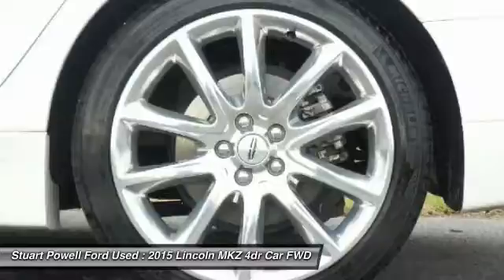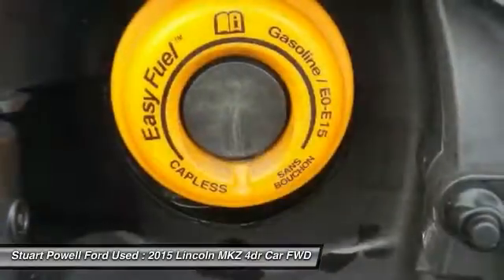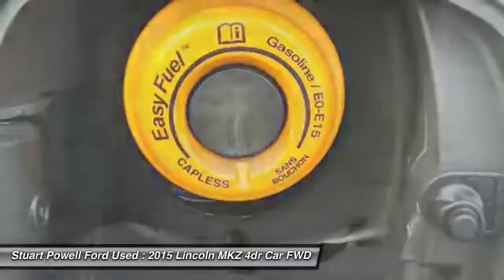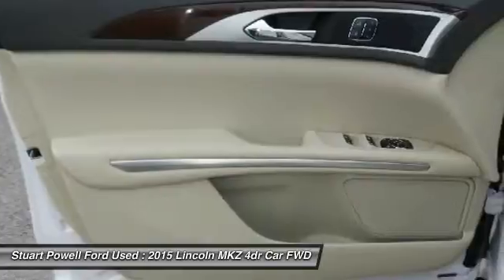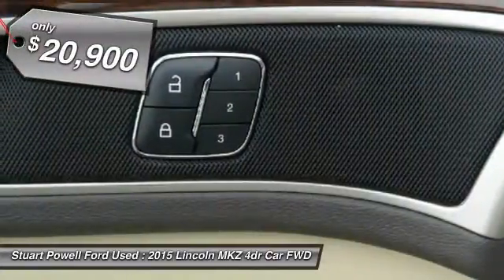Add that to the clean, modern interior with standard features including rich leather, exotic wood, and a sophisticated assistant that responds to the sound of your voice. And you'll see the MKZ offers a new dimension of luxury, and is priced below $25,000.